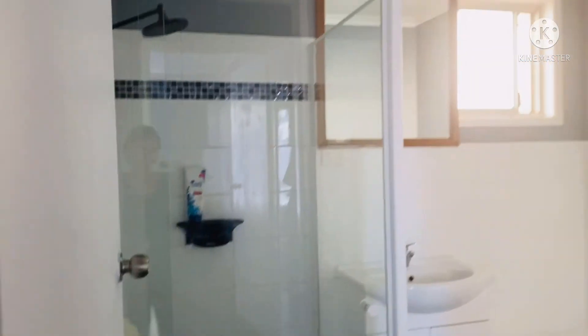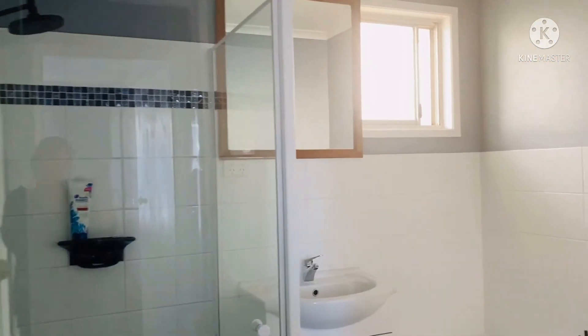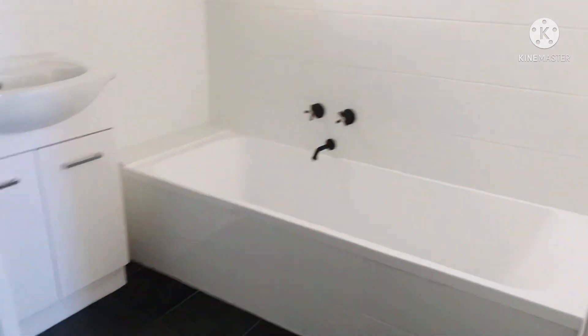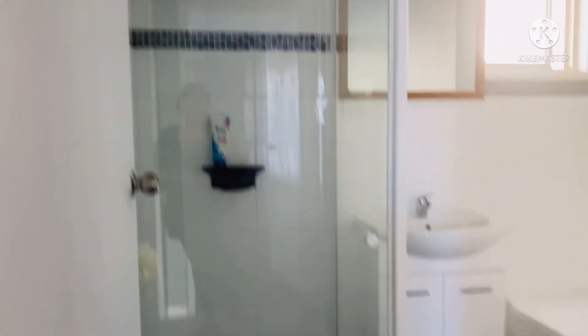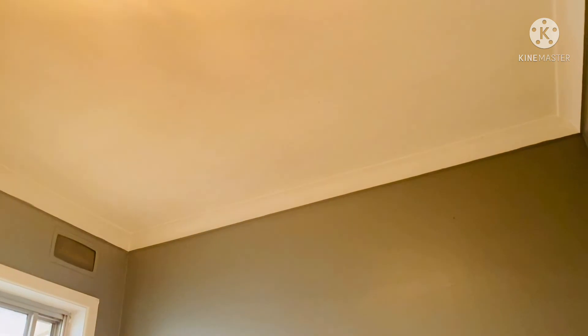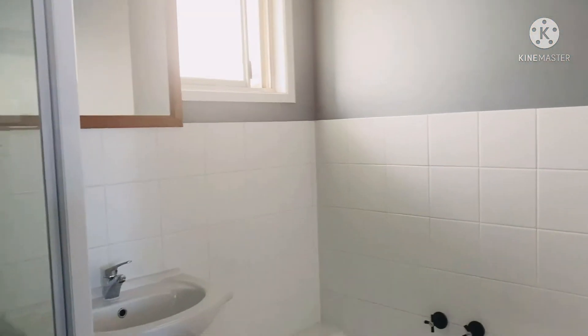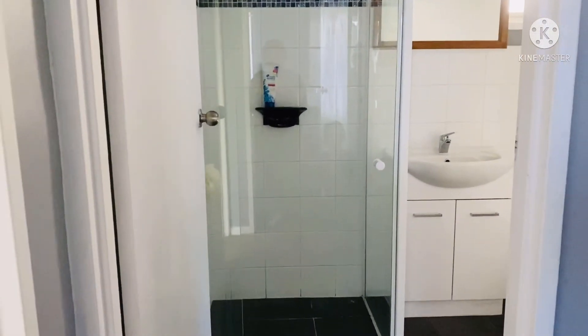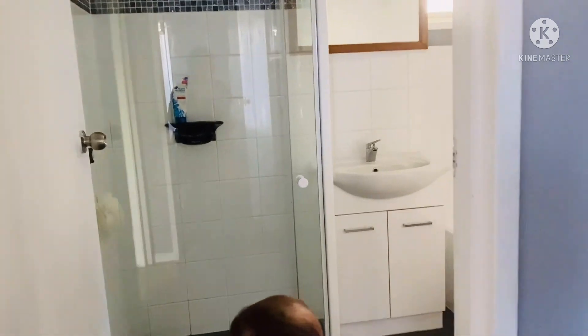And our bathroom. So that's the bath and shower. That's my shower, mom. Yes darling, that's my bath.